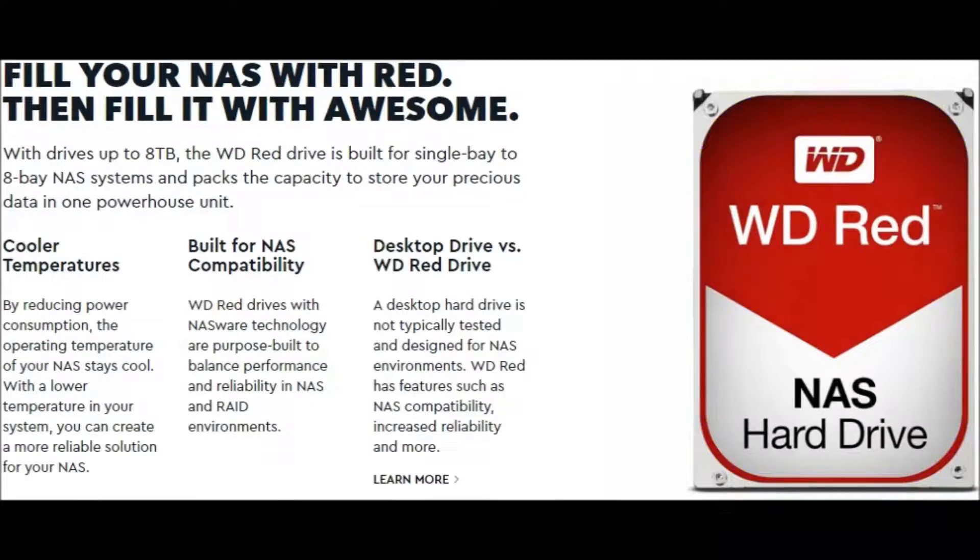WD Red NAS drives are built for single bay to 8 bay NAS systems and pack the capacity to store your precious data in one powerhouse unit. Cooler temperatures are achieved by reducing power consumption, keeping the operating temperature of your NAS cool. With a lower temperature in your system, you can create a more reliable solution for your NAS.